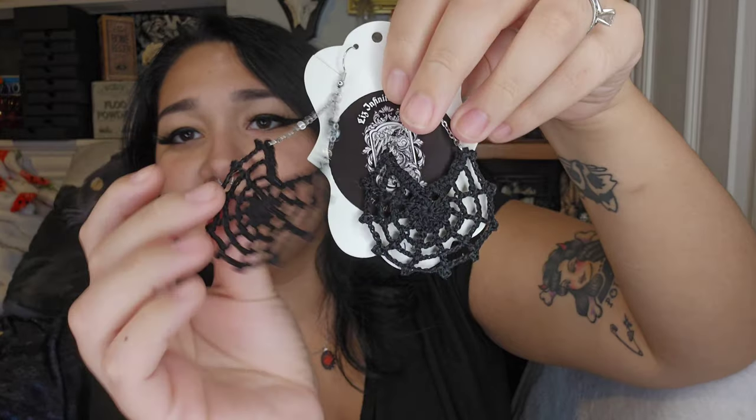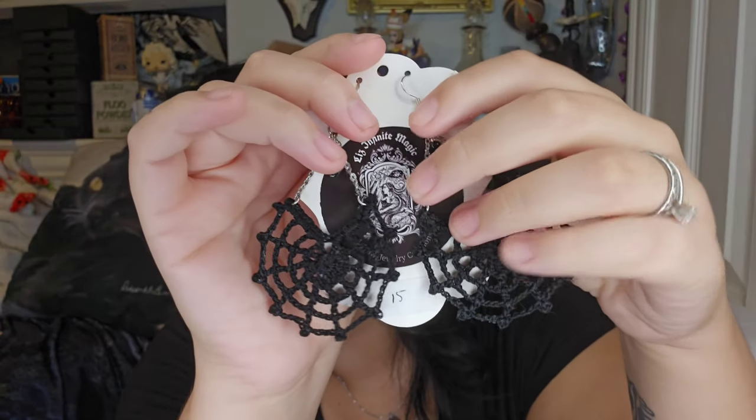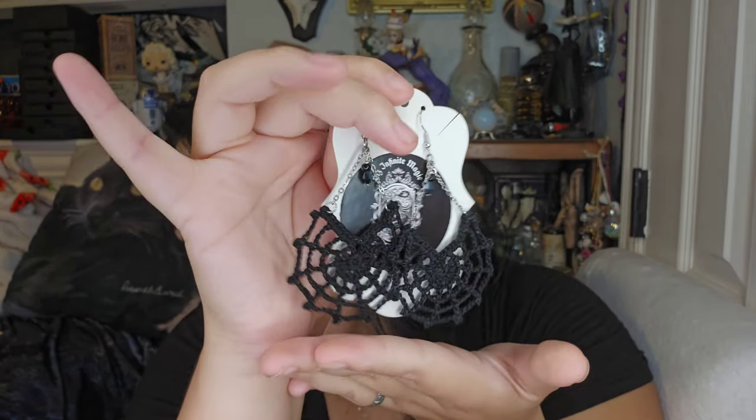Moving on to earrings. I only have two pairs. The first are these spiderweb earrings — I thought they were super cute. It's like some kind of tiny lacework — I don't know if it's crochet or knit because it's so tiny, but I don't do any of those things so I wouldn't know. I had to get a pair. I've already worn them but I'm excited for Halloween outfits with a spider-inspired look.